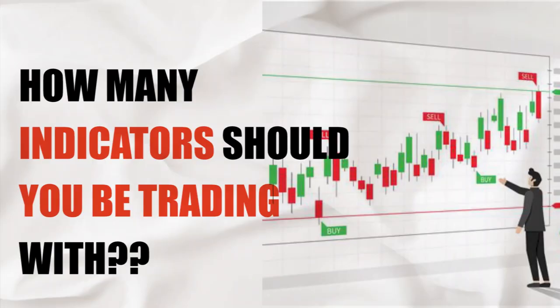Without further ado, let me jump into the meat of today. The question is: how many indicators should you be using for your trading? Before we answer that question, let us first define what an indicator is. An indicator is pretty much a computer program based on mathematical inputs. Let me break it down — it's nothing but a program that calculates price movement in the market.